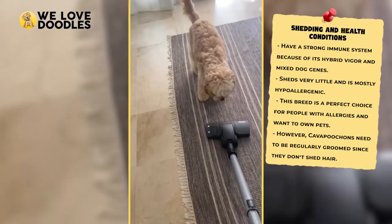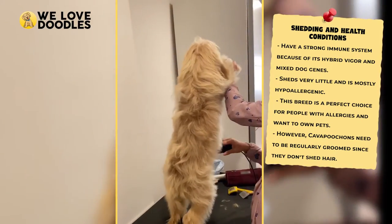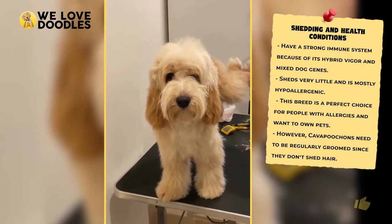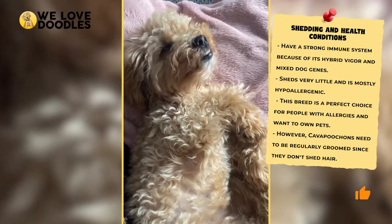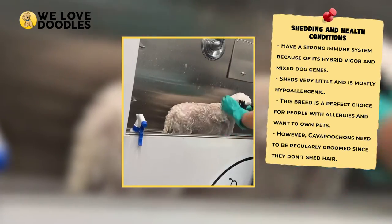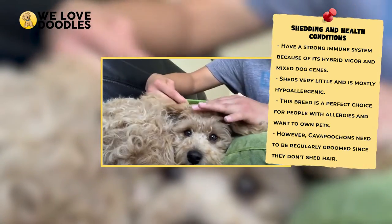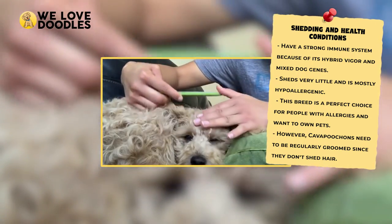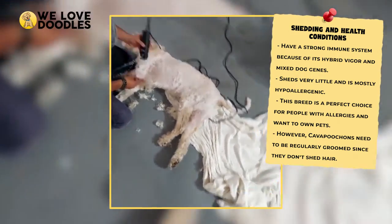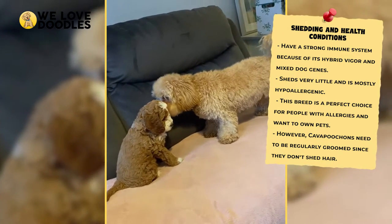Kava Pouchons can develop mats if they aren't regularly brushed, which are not only uncomfortable for the dog but might also require serious intervention later. If the dog's mats are bad enough, they can require shaving, resulting in patches of fully shaved bits. To prevent this, you will either have to regularly cut and maintain their hair at home or send them to the groomers and regularly brush them. The latter is easier in terms of time, but the former is easier on your wallet.